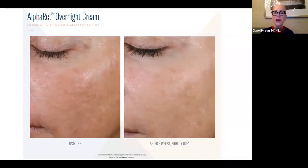Here is a picture of a patient after eight weeks, and you can see an improvement of pigmentation, a little more clarity and radiance to the skin, and certainly a lightening of the hyperpigmentation.